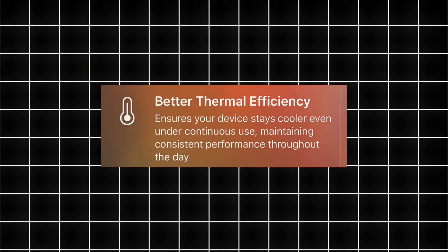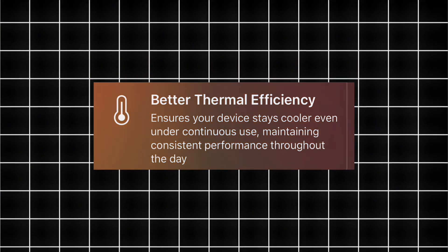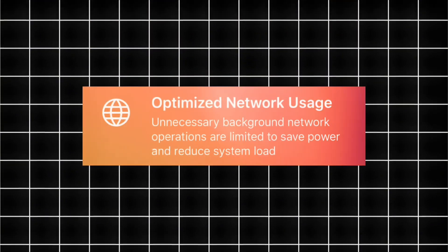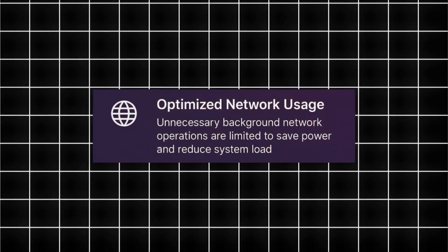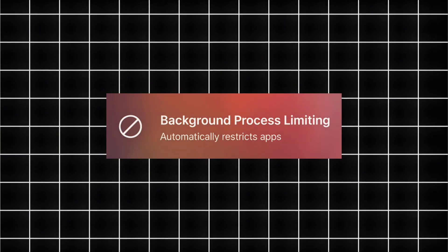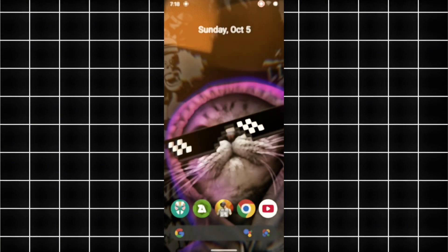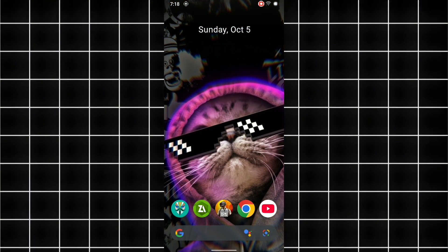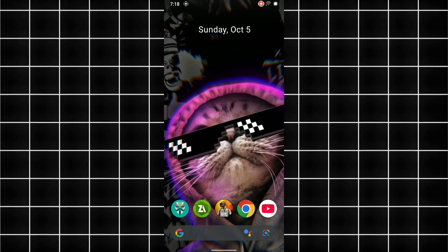Better thermal efficiency — the module ensures your device stays cooler even under continuous use, maintaining consistent performance throughout the day. Optimized network usage limits unnecessary background network operations to save power and reduce system load. And finally, background process limiting automatically restricts apps that consume excess power when running in the background. Together, these optimizations work in sync to deliver longer battery life, stable performance, and a noticeably cooler experience during everyday use.